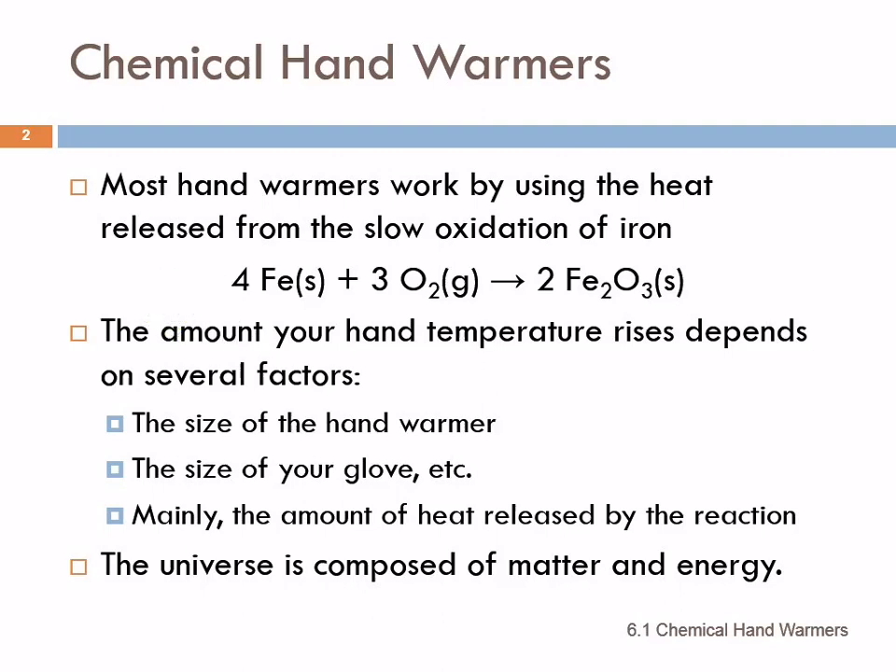It gets surprisingly warm, and it stays warm for quite a long time. How much that warms your hands is going to depend on several things: the size of the hand warmer — a larger one is obviously going to warm you more — the size of your glove, but mostly it's going to depend on the amount of heat released by that reaction.